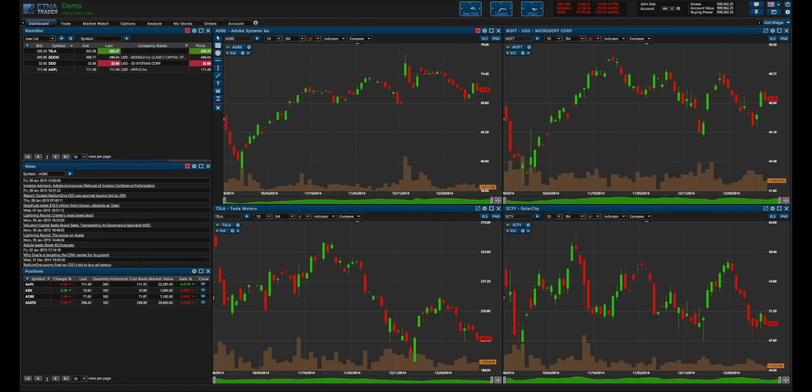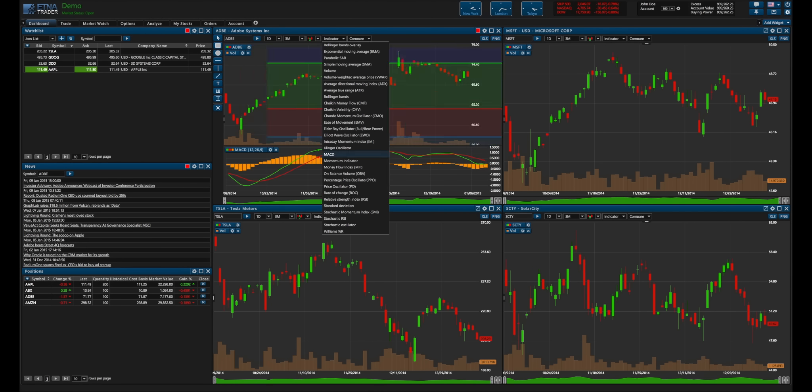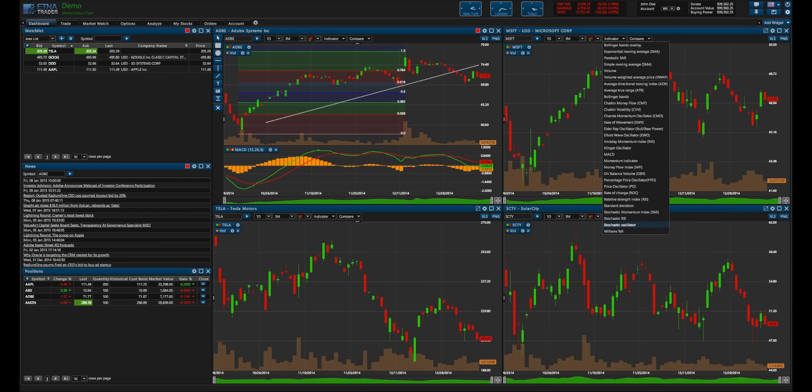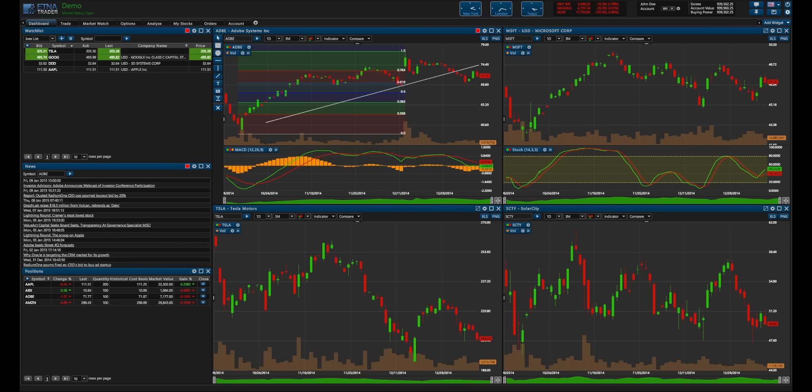Aetna Trader also has highly advanced charts with drawing tools such as Fibonacci's and trend lines, and dozens of indicators such as the classics like MACD and Stochastic Oscillator, amongst many others. The charts are also highly customizable.